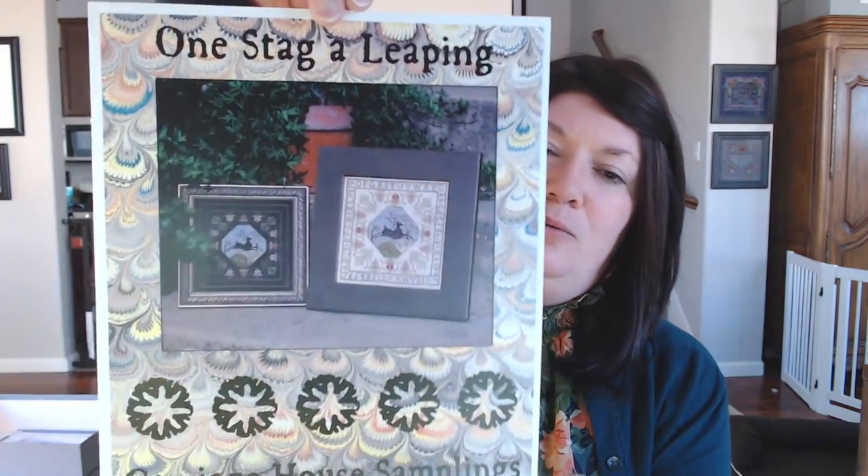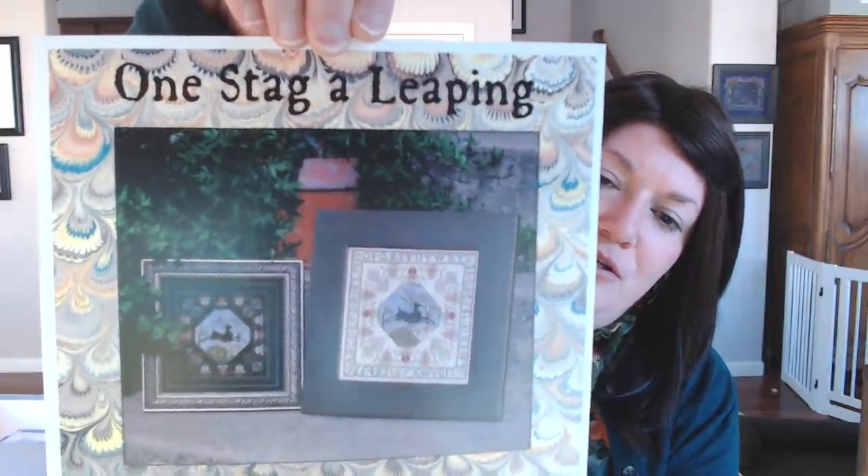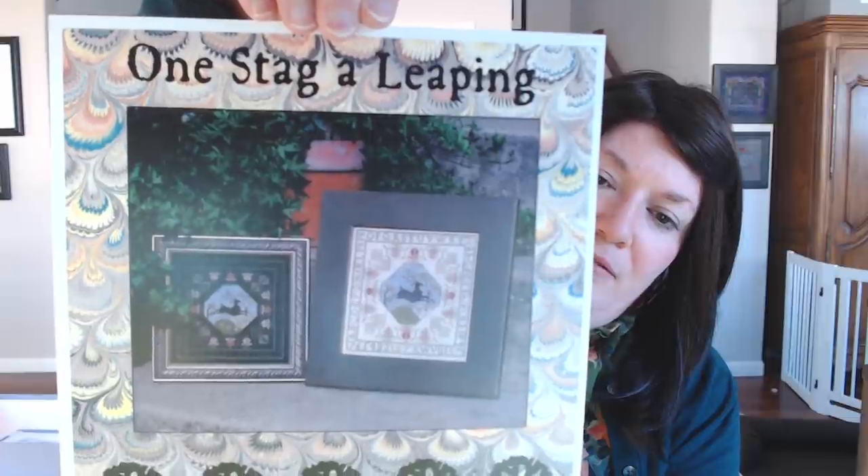New giveaway! A lot of people have commented on Rye's leaping, and obviously we discussed greyhound jumps earlier, so I thought this was appropriate. This week I'm giving away a chart called One Stag Leaping from Carriage House Samplings. I love that it's charted in two versions — one on a dark fabric and one on a light fabric. It's charted in NPI silk, but it has a DMC conversion. If you want to win this one, mention the word 'leap' — leap year, leap anything — just throw it in the comments, and we'll do a giveaway for that one next time. Rye got a little leap in her clip at the end.